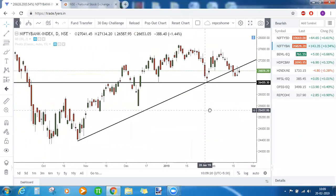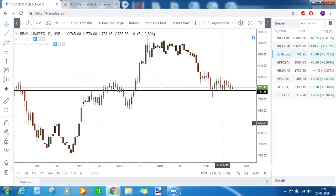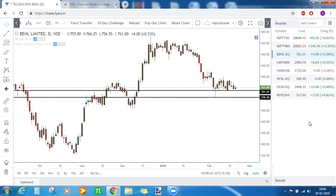Since we can see short covering in the index, other stocks are also showing the same behavior — price approaching the support zone and then showing short covering. If BML comes below 752, a good 26-point rally can be seen on the downside.